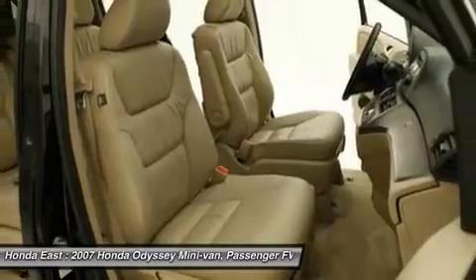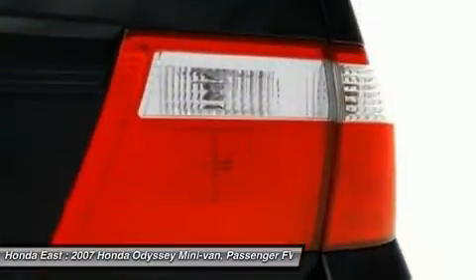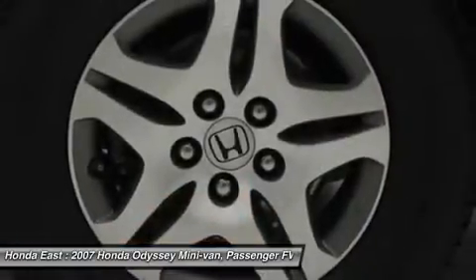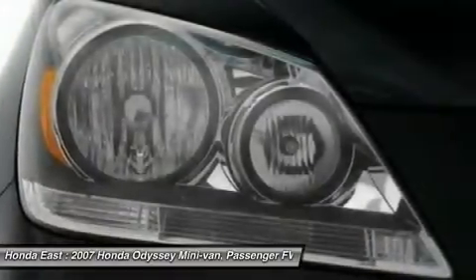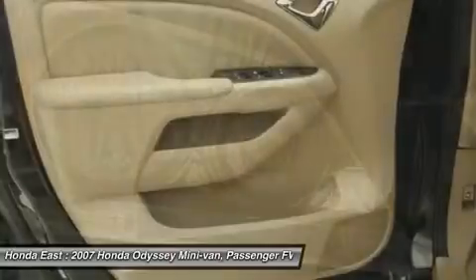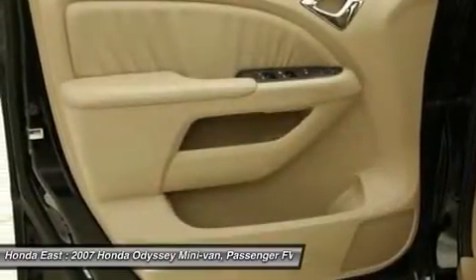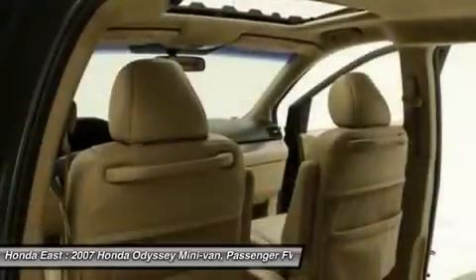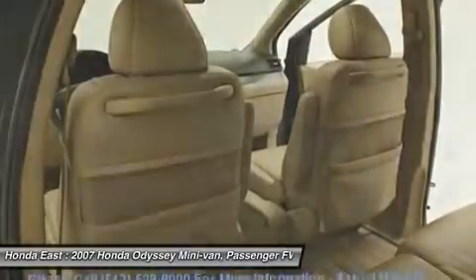If you've been hunting for just the right 2007 Honda Odyssey, well stop your search right here. This is the perfect van that is guaranteed to fit your needs. Edmunds.com said the Honda Odyssey remains our favorite choice in the minivan segment. Our favorite choice.